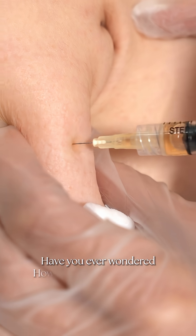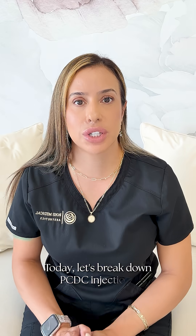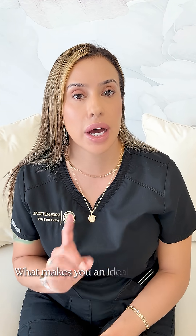Have you ever wondered how fat dissolving injections actually work and who they're really for? Welcome to episode 7 of Tuesdays with Rose. Today let's break down PCDC injections and what makes you an ideal candidate.